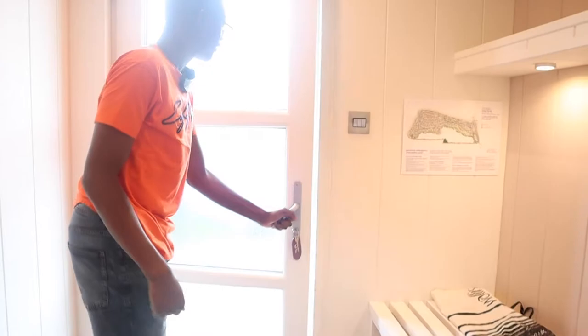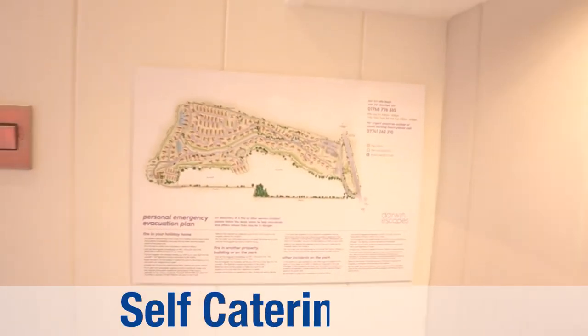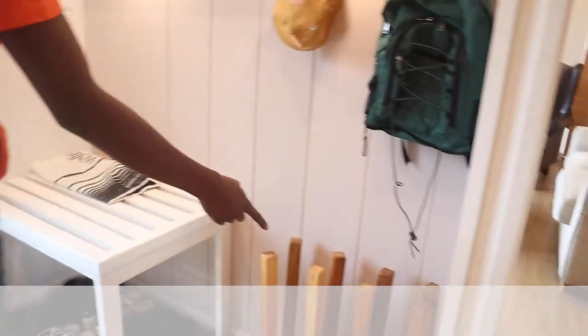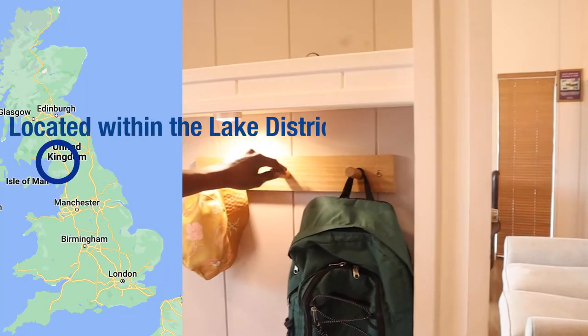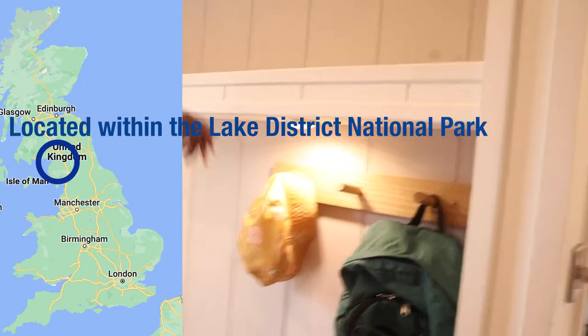Just at the entrance as you open the door, we got the shoe rack and we got the pegs to put your stuff on — pegs for bags, jumpers, and all your other stuff. There's space on the top to put some of your supplies as well.